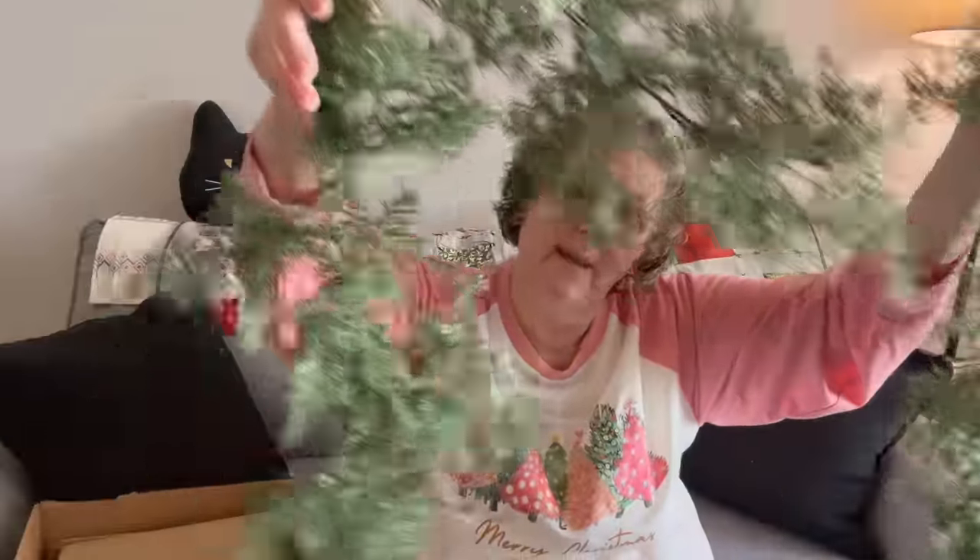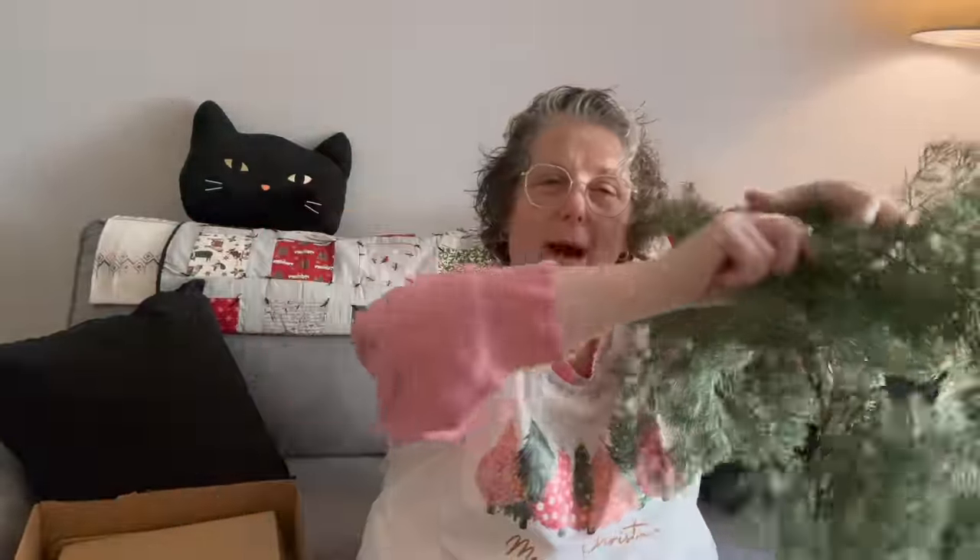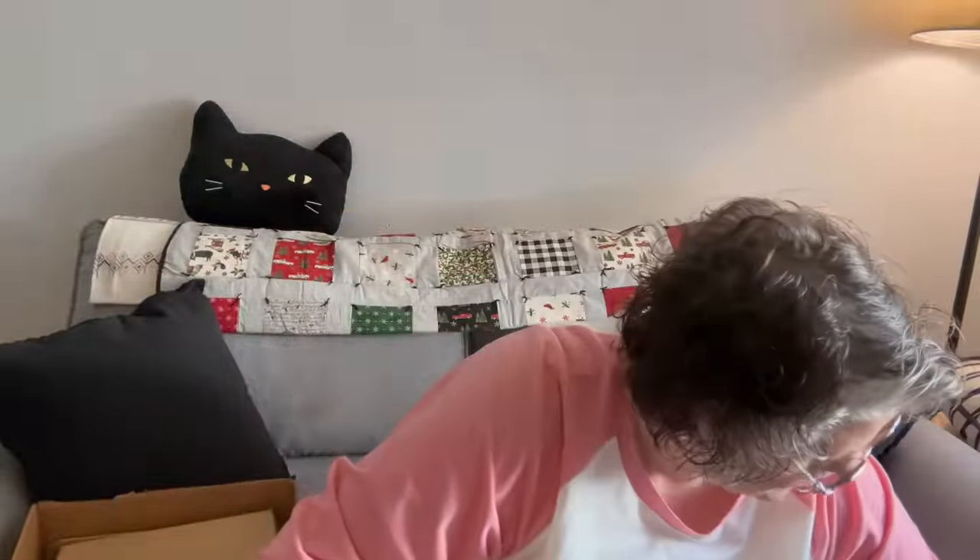Definitely worth the price. It has the hooks that I like, it will weather well outside, and it's a different look — it's not like a traditional pine garland. Excuse me while I get all the glitter off me!